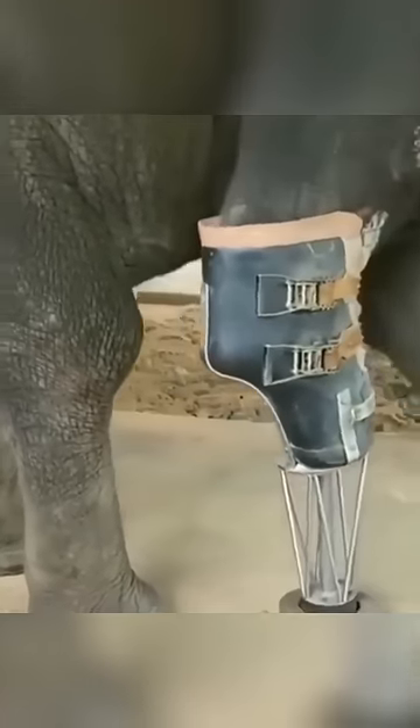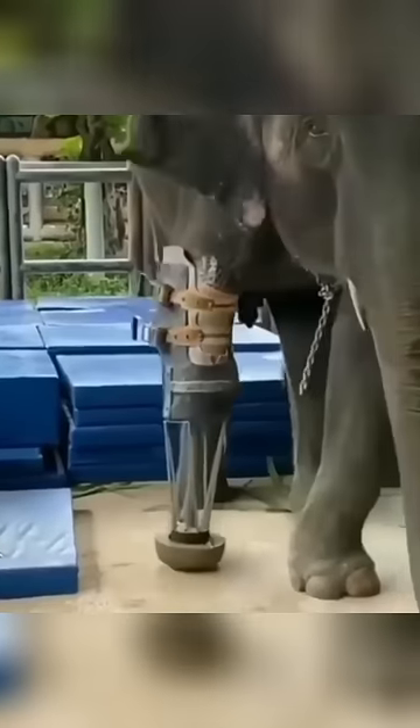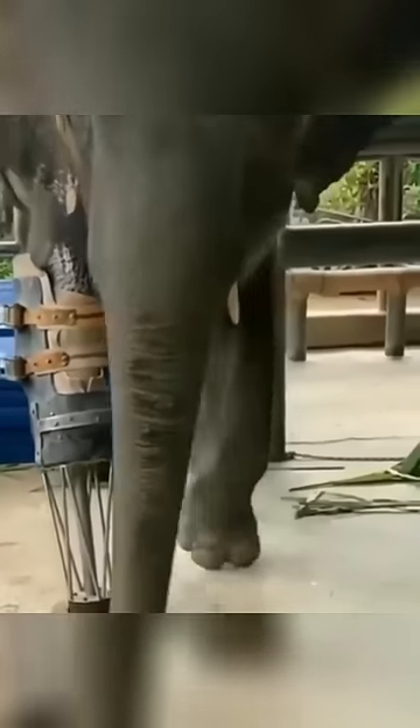They had to make quite a few prosthetic legs, but eventually they were able to make the perfect one for the elephant, and as you can see here it works just amazingly.